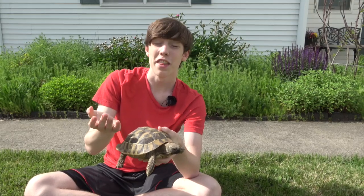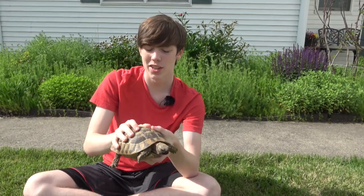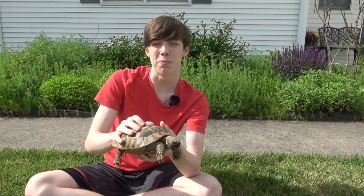Oddly enough, they are not from Greece, with most of their range being in the Middle East and in North Africa, with small portions of their range being in Iberia and in the Balkans, which does include some parts of Greece.